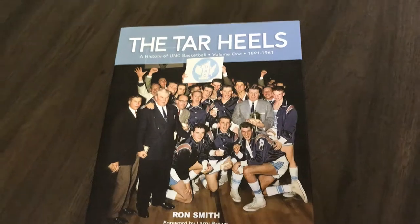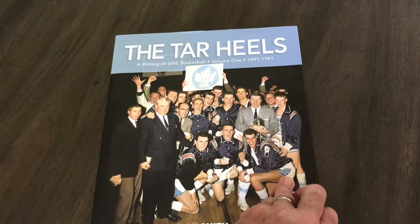I'm really excited today to take you for a quick run-through of the new book, The Tar Heels: History of UNC Basketball, Volume 1, just released in the middle of July.